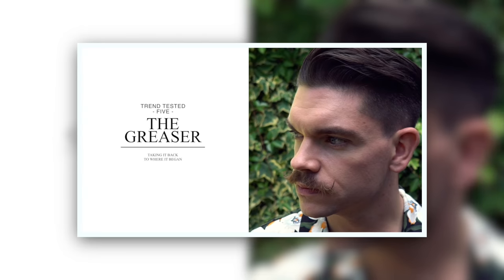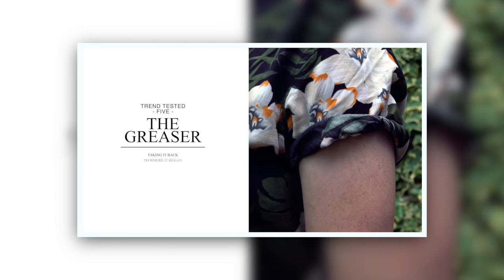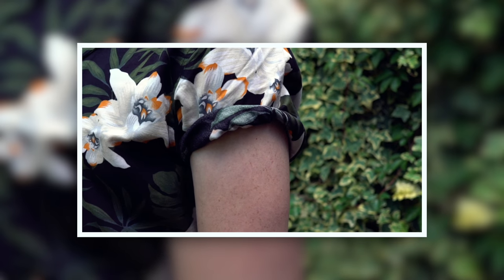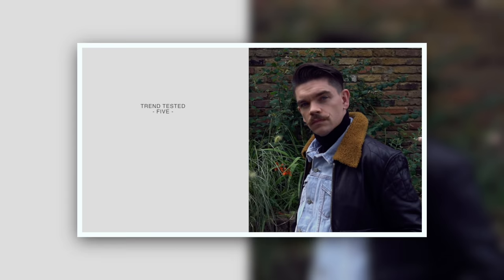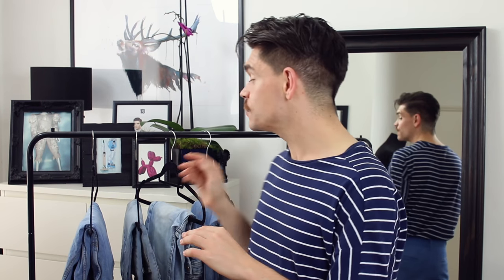Throughout this Trend Tested series I kind of want to work my way through various wardrobe staples — stuff I think loads of you guys will actually get a lot of use from without having to spend too much money. We've had Hawaiian shirts in the first week, denim jackets last week, we've got this one this week, and next week I'm planning something which will be perfect for any of you guys that struggle with pattern and colour — that's a bit of a tease.